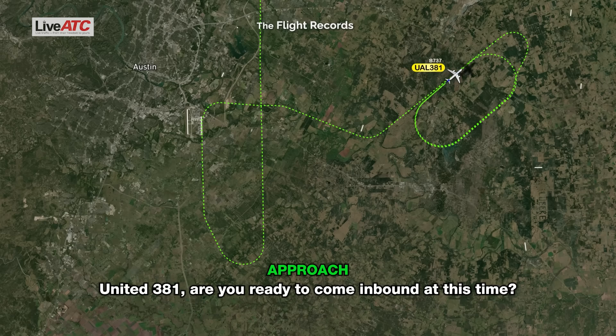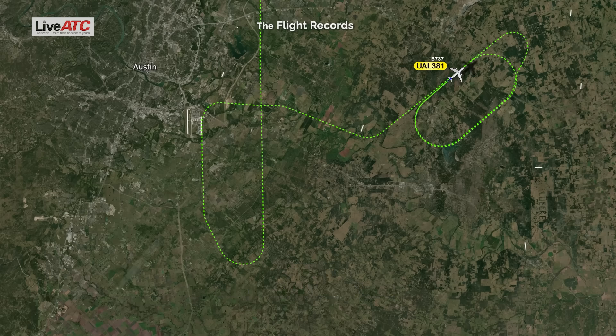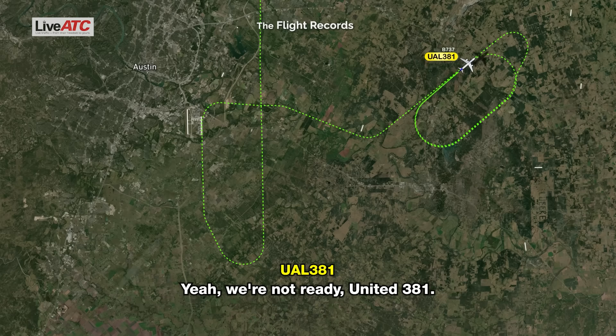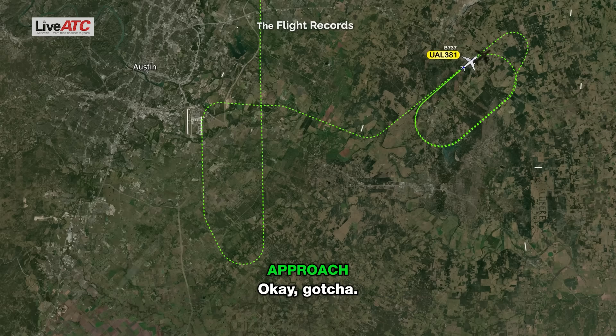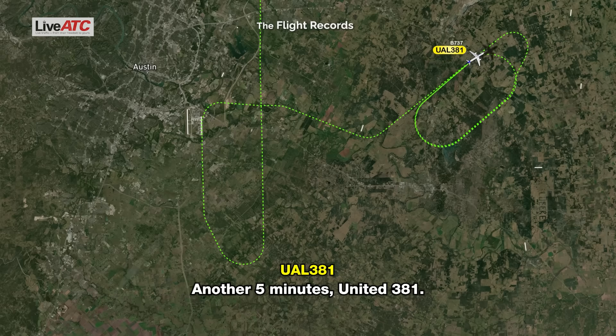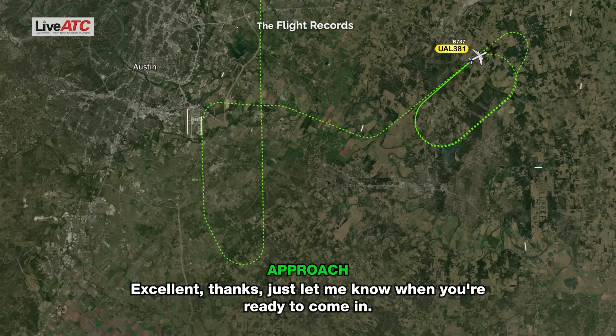United 381, are you ready to come inbound at this time? Negative, United 381. Roger. Clear direct Austin Airport, expect runway 36 left, maintain 3,000. We're not ready, United 381. Okay, gotcha. United 381, how much time do you think you'll need? Another 5 minutes, United 381. Excellent, thanks. Just let me know when you're ready to come in. Roger.